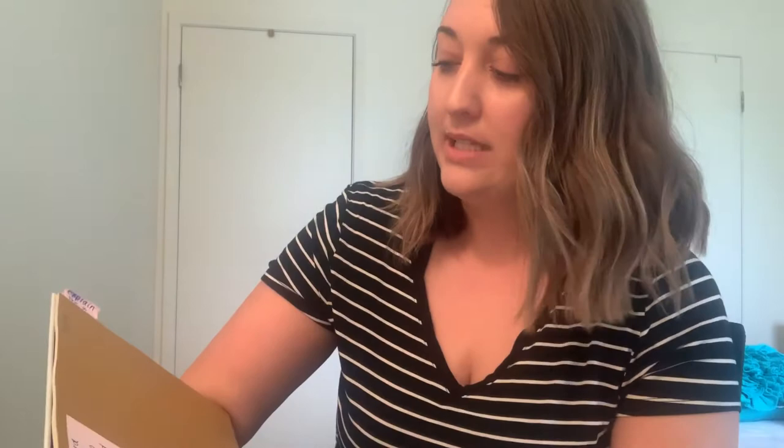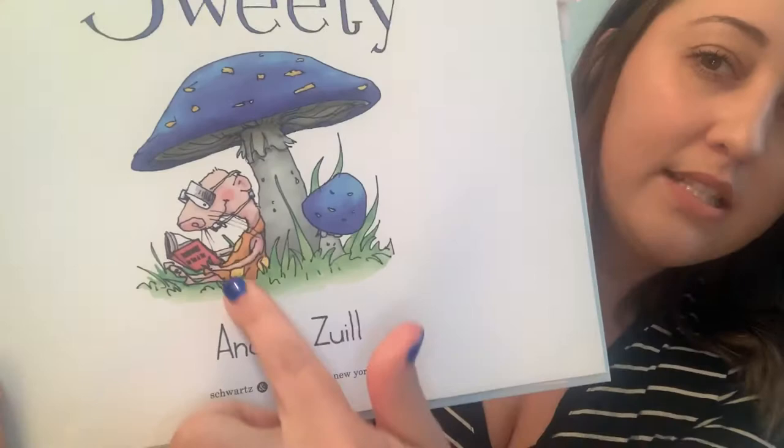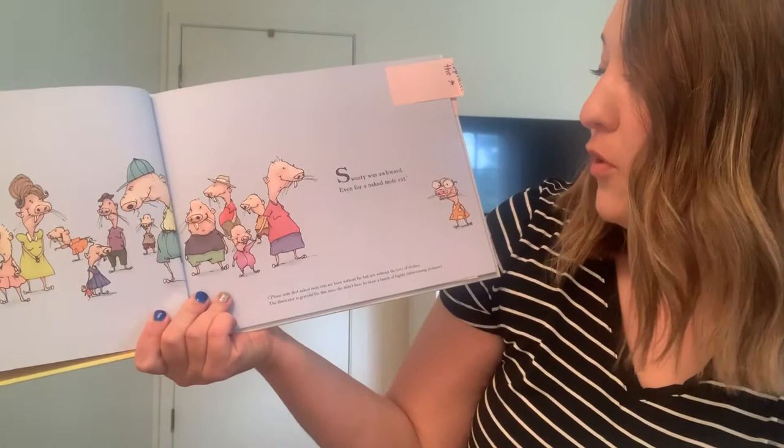As I read today, I'm going to read both pages and then I will show you a close-up of the pictures. Sweetie by Andrea Zuhl. And there's Sweetie sitting under a mushroom reading a book, and the book is called Mushrooms for You and Me. Here we go. Sweetie was awkward, even for a naked mole rat.